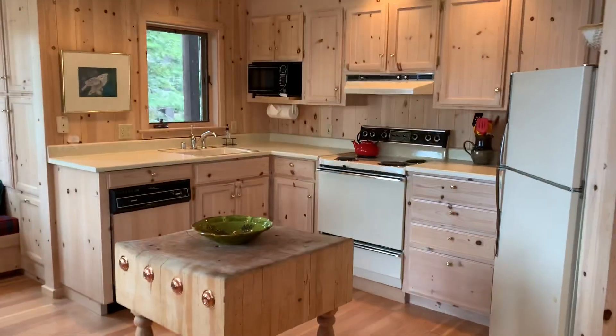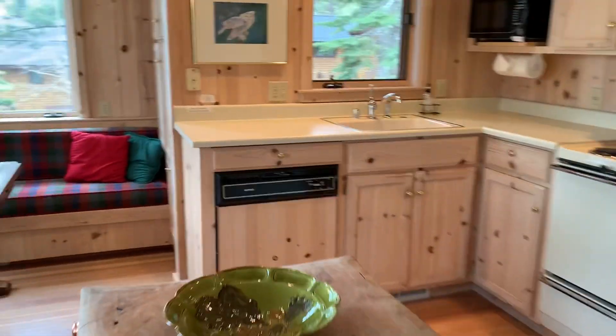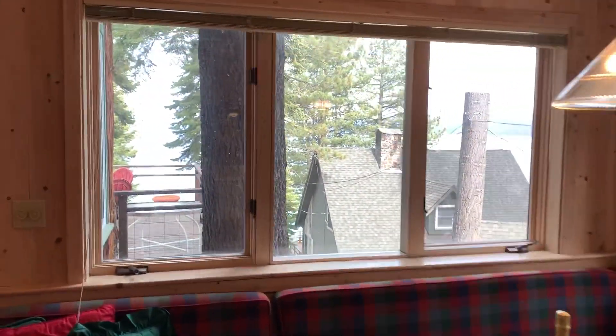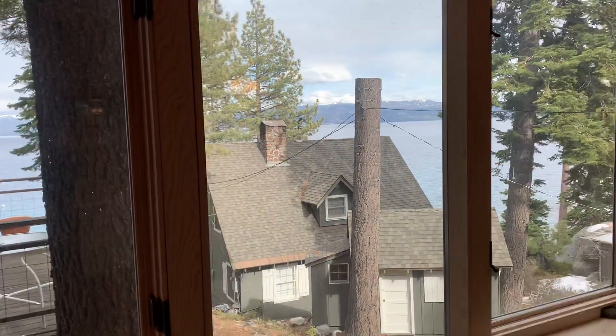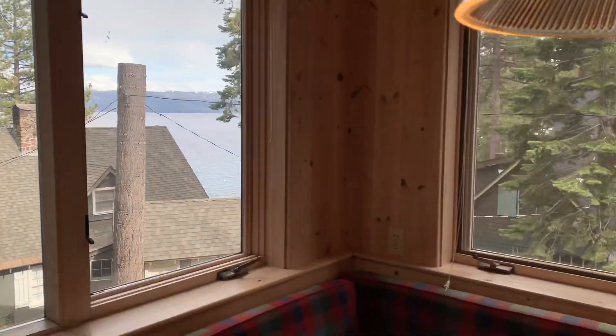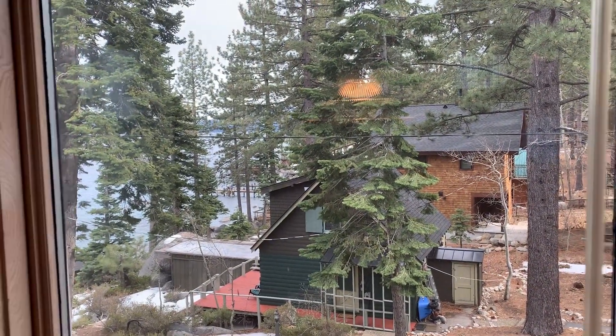If two million bucks is within your budget and you're thinking lakefront, this is going to be one of the best options this whole year. Here's the view — you're looking through and over this neighbor here, an old Tahoe house, and then you've got some more neighbors down this way. Honestly it's a classic Meeks Bay feel.